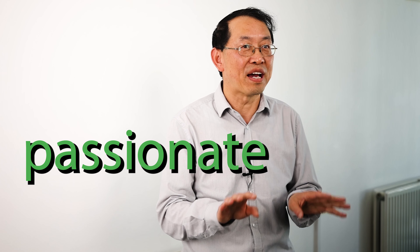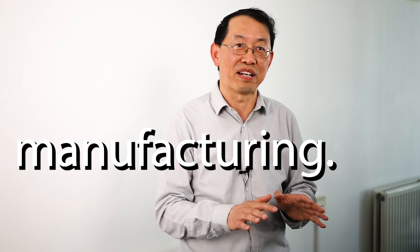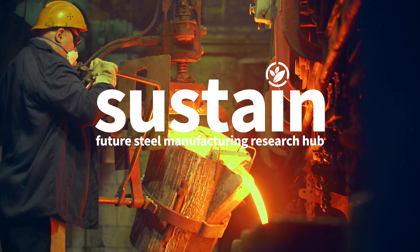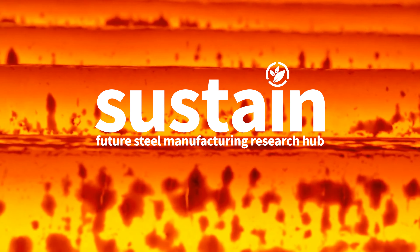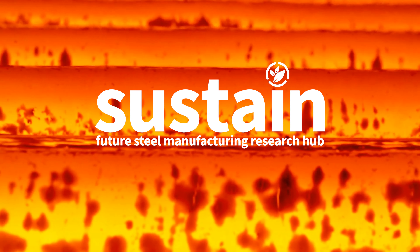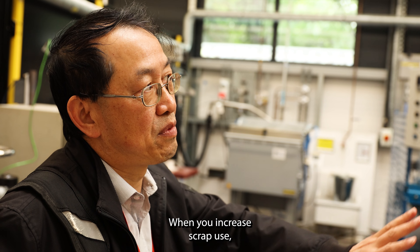The steel makers and also the recyclers are all passionate about this project. Everybody knows we have to keep increasing the use of steel scrap in UK steel manufacturing. When you increase the scrap use, you can significantly reduce the carbon dioxide emissions and also energy consumption.